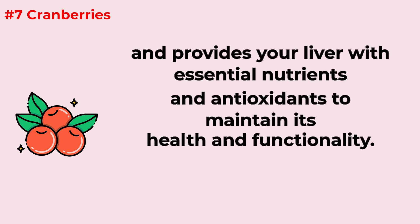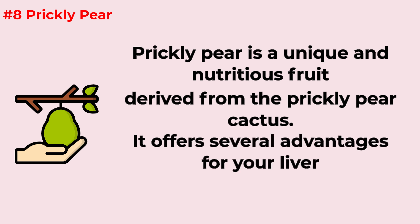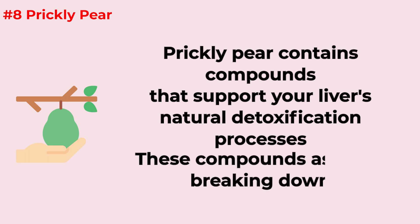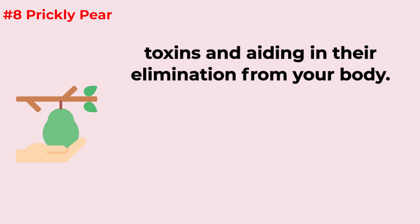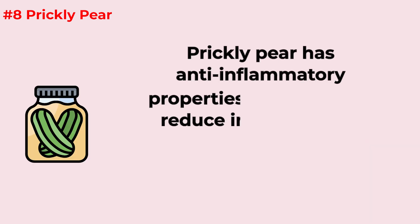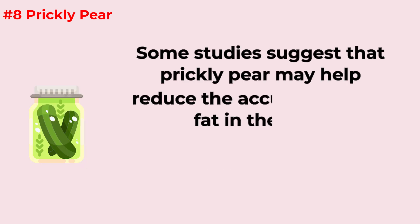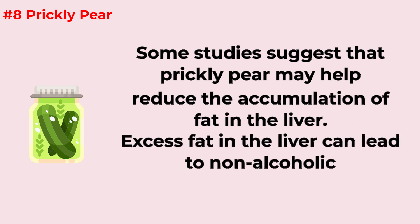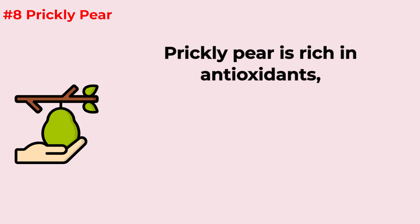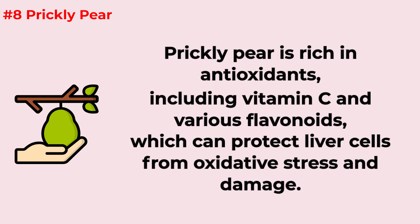Prickly pear is a unique and nutritious fruit derived from the prickly pear cactus, and it offers several advantages for your liver. It contains compounds that support the liver's natural detoxification processes, assisting in breaking down toxins and aiding their elimination. Prickly pear has anti-inflammatory properties that can help reduce liver inflammation. Some studies suggest it may also help reduce the accumulation of fat in the liver, potentially mitigating the risk of non-alcoholic fatty liver disease. It's rich in antioxidants including vitamin C and various flavonoids.